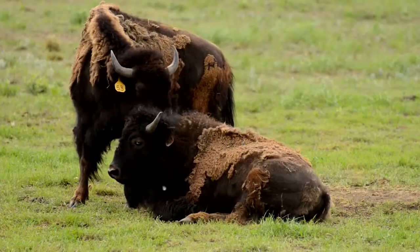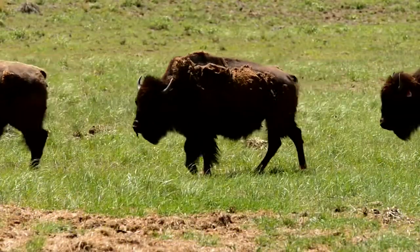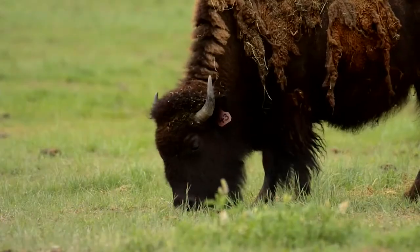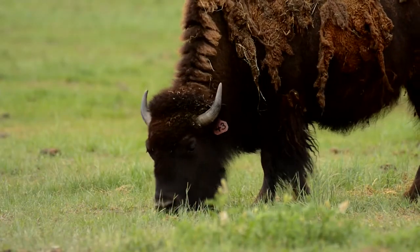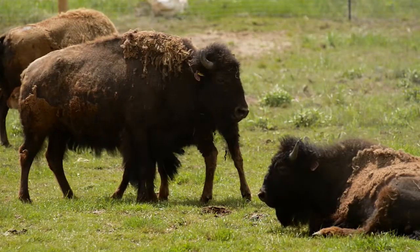The Yellowstone herd is an excellent herd for doing restoration or starting new herds from. It's very rich with the genetic makeup, very diverse, and the only problem is that it is infected with brucellosis.